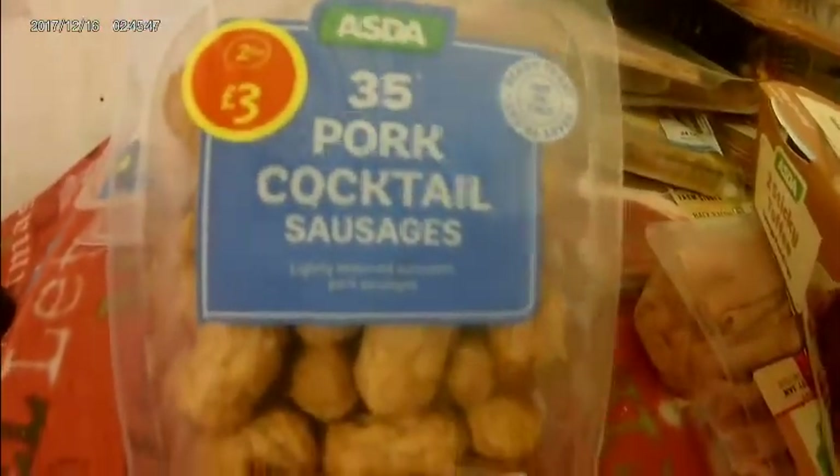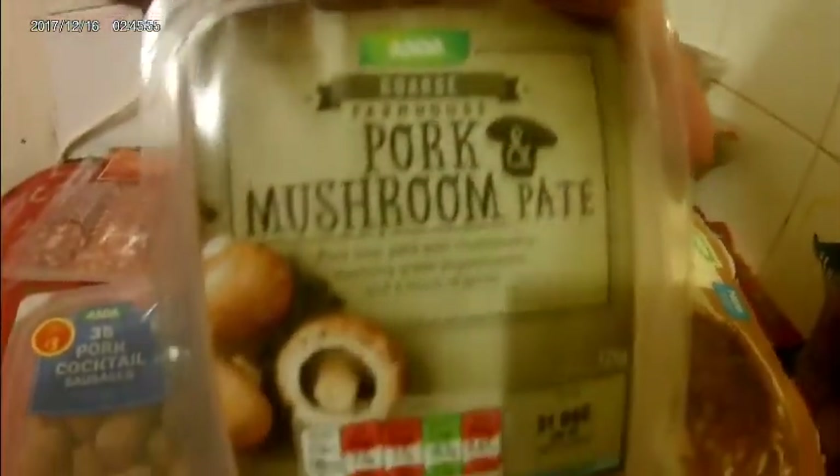We've got some pork cocktail sausages. Have we got enough meat? Cooked beef, pork mushroom pate — what my partner used to have, so I've got some of that. I've got a Spanish salami selection — chorizo and palometa chorizo I think it says.